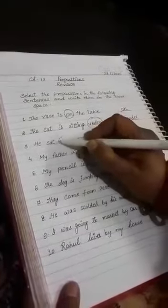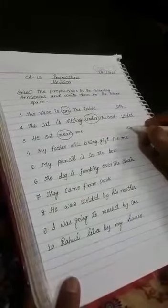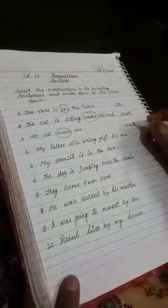Next: he sat near me. He sat near me. 'Near' is the preposition. You write 'near' in the blank space.